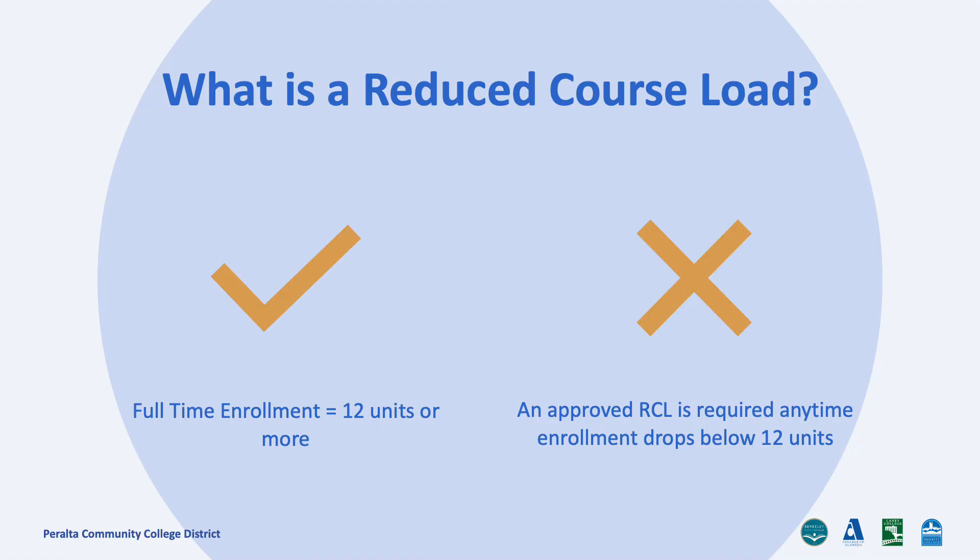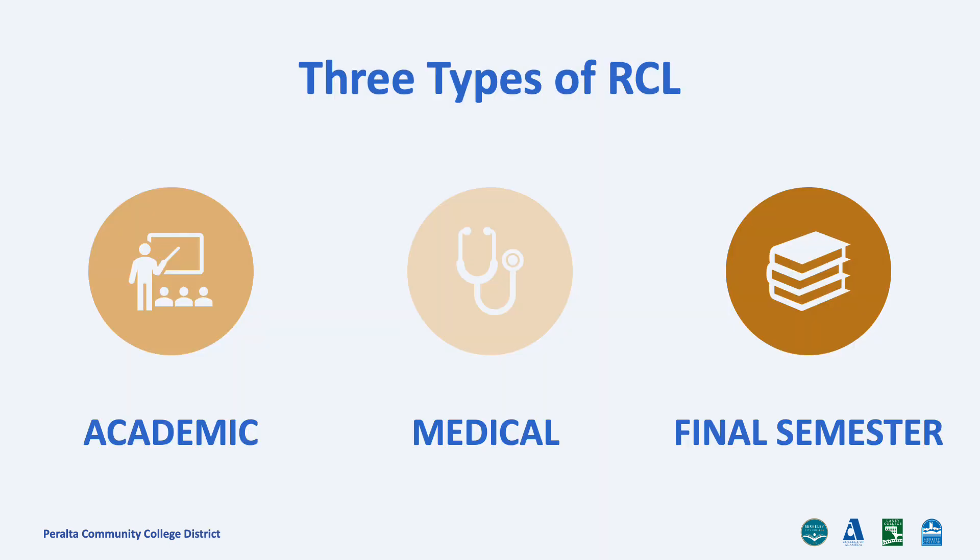What is a reduced course load? A reduced course load is an F1 status benefit that allows students to take fewer than 12 units while still maintaining the F1 status requirements. There are three types of reduced course load requests: academic, medical, and final semester.